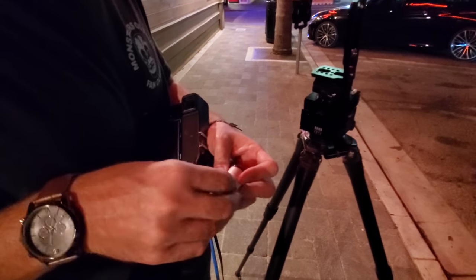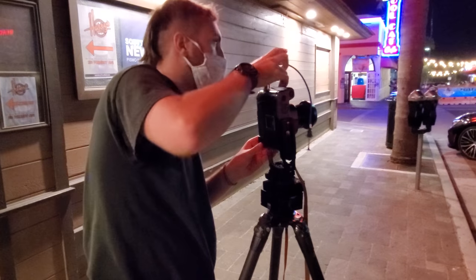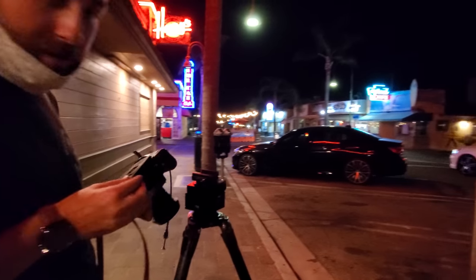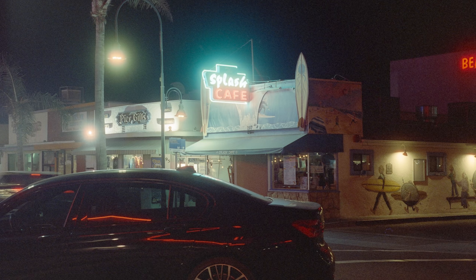I finished off the roll of Portrait 400 and loaded up some CineStill 800T, because if you're a film photographer at night and you're not shooting CineStill 800T, people will start staring. I was pretty hesitant about showing this next shot because I think it sucks, but hopefully you can learn from my mistakes. I don't know what I was on, but it must have been pretty good if I thought the car in the foreground was a good idea.